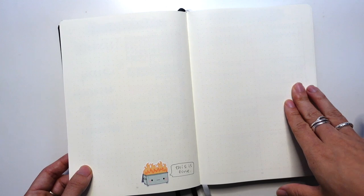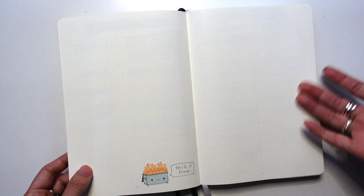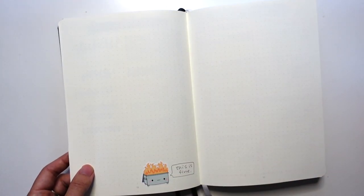Y'all, I don't even know what this page is. I just remember creating it, putting the sticker on there, and then I never filled it out. So who knows what this is. Any ideas as to what I can put in here? Leave them in the comments below.